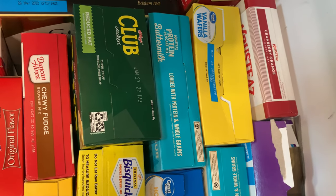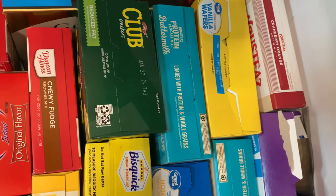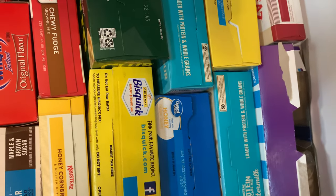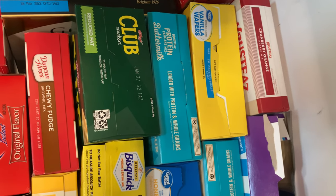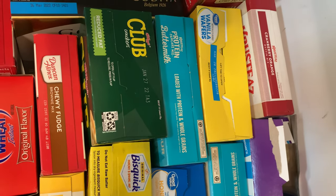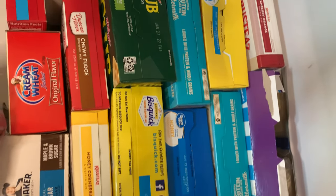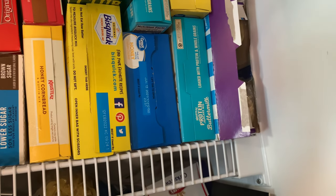I have a brownie mix to keep on hand for a quick dessert. There's a box of Krusty's honey cornbread — this is delicious. I like to buy Krusty's mixes at Publix when they go on sale, buy one get one free. I also grabbed the cranberry orange muffin mix, which is so good — I highly recommend it. I like to sprinkle a little turbinado sugar on the muffins before they go in the oven. Then I have some vanilla wafers, club crackers, Krusty's protein pancake mix (which tastes more like real pancakes than healthy ones), some Bisquick, graham crackers, and ice cream cones.